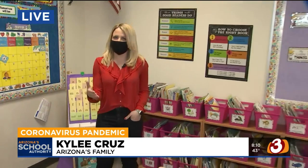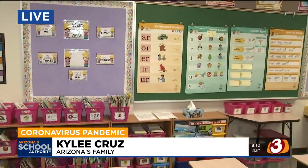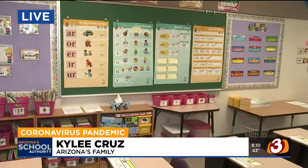Throughout the district, about two-thirds of students are choosing to do the in-person learning option for this next semester, and then about a third are doing the online option. We are here at Zuni Hills Elementary School inside a second grade classroom as they prepare for school to start at about 8:40 this morning.